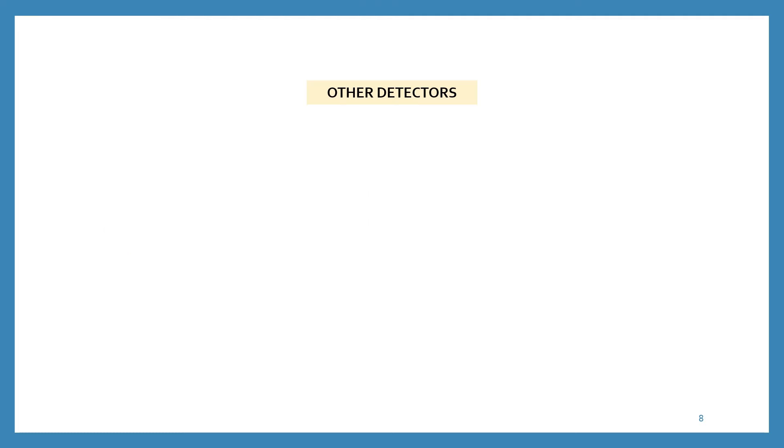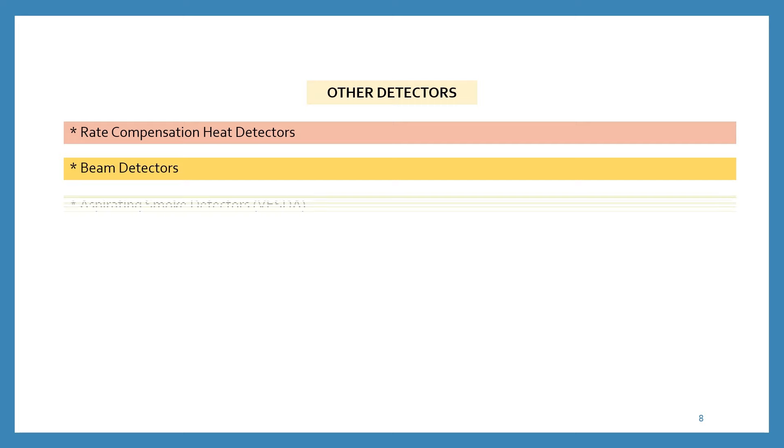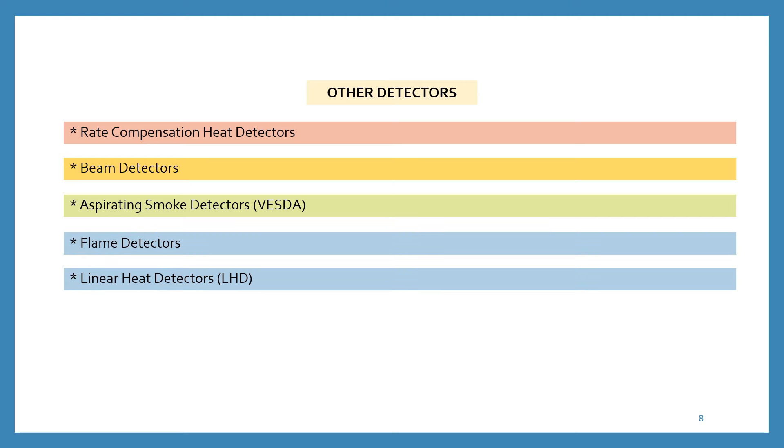Apart from smoke and heat detectors, there are various other types of detectors available in the market: rate of compensation heat detectors, beam detectors, aspirating smoke detectors (also known as VESDA), flame detectors, and linear heat detectors.